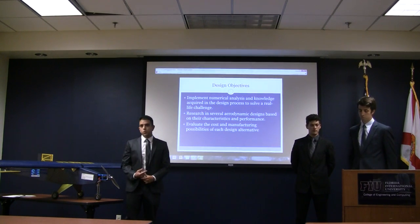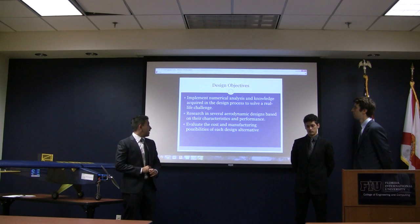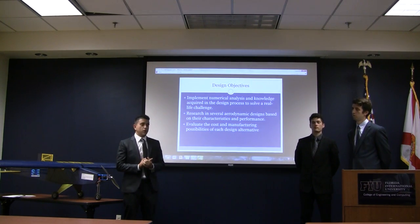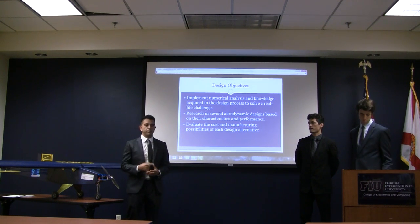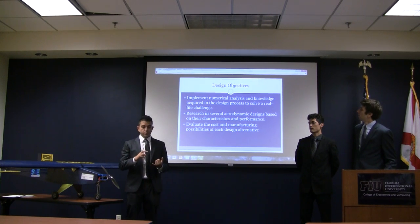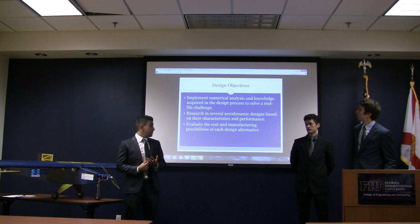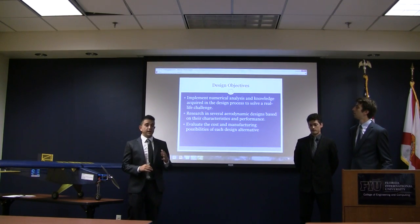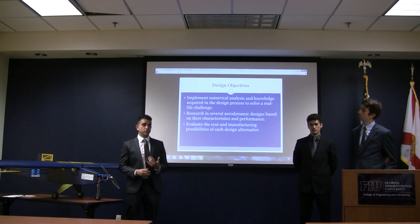Our objectives are: one, to implement numerical analysis as well as the knowledge acquired through the design process to solve a real-life problem. We also wanted to perform research in several aerodynamic designs based on their performance and manufacturability. And finally, we wanted to evaluate each design alternative on cost and our possibilities to manufacture.